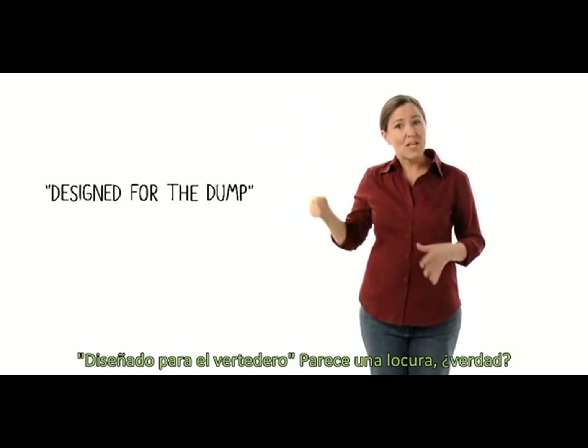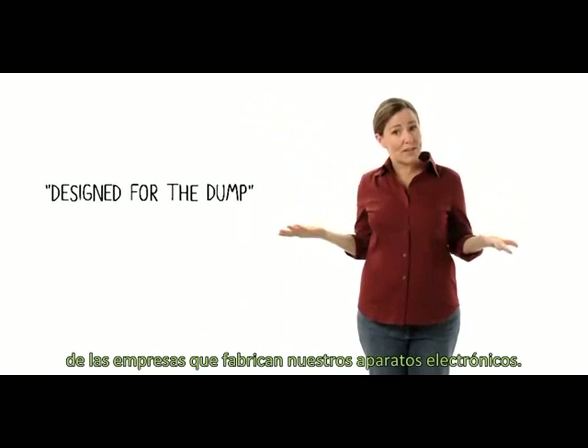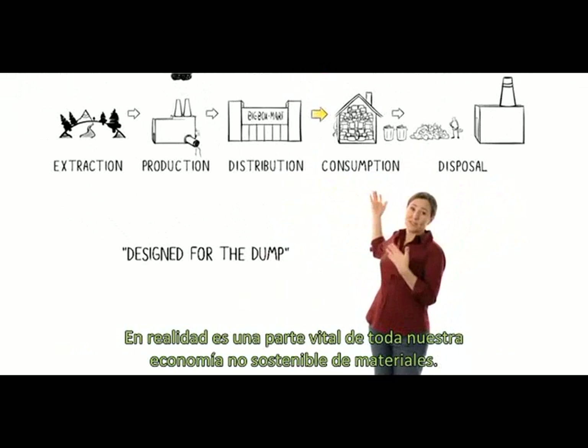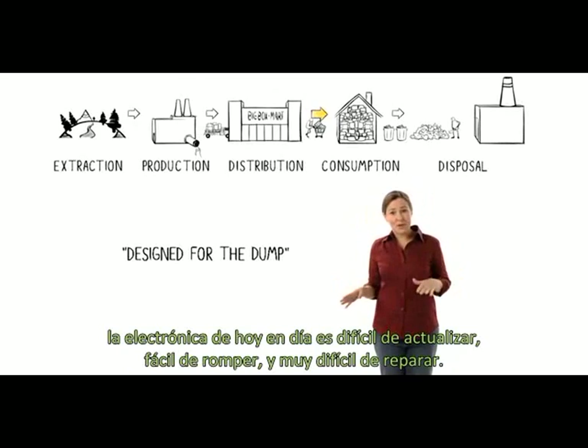Design for the dump sounds crazy, right? But when you're trying to sell lots of stuff, it makes perfect sense. It's a key strategy of the companies that make our electronics. In fact, it's a key part of our whole unsustainable materials economy. Design for the dump means making stuff to be thrown away quickly. Today's electronics are hard to upgrade, easy to break, and impractical to repair.